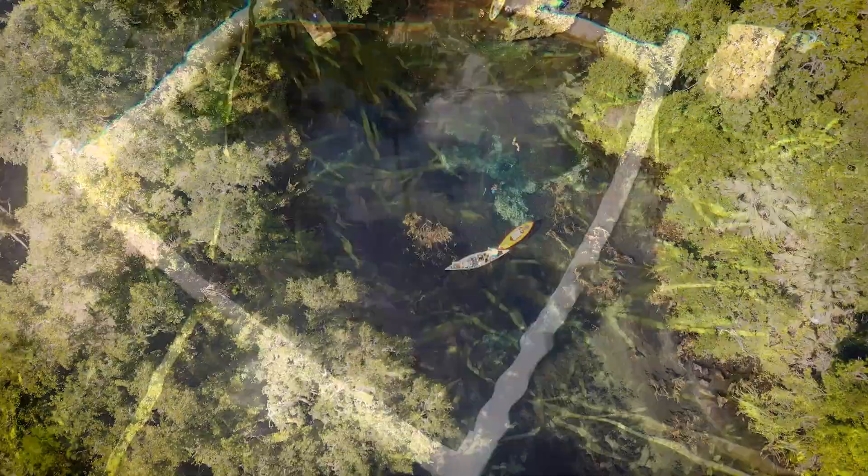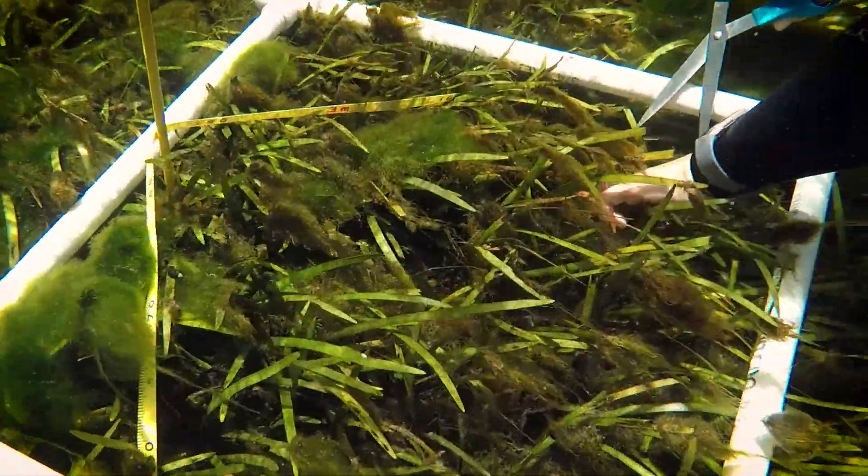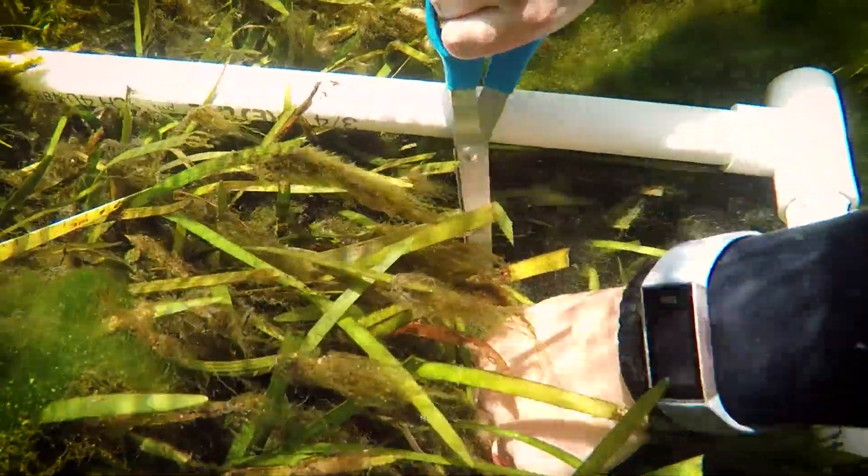Today we are at Gumslew in Marion County. We're out here to use some new mobile mapping technology with iPads.